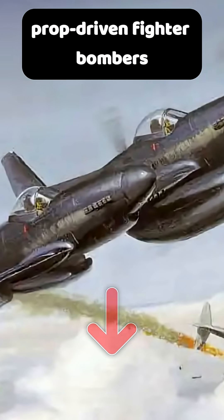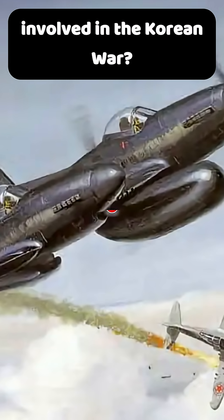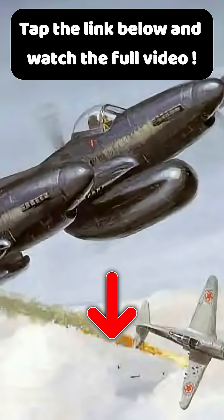So what are five other prop-driven fighter bombers involved in the Korean War? Tap the link below and watch the full video.